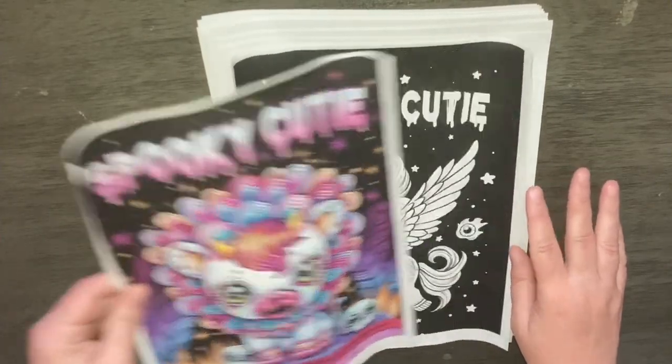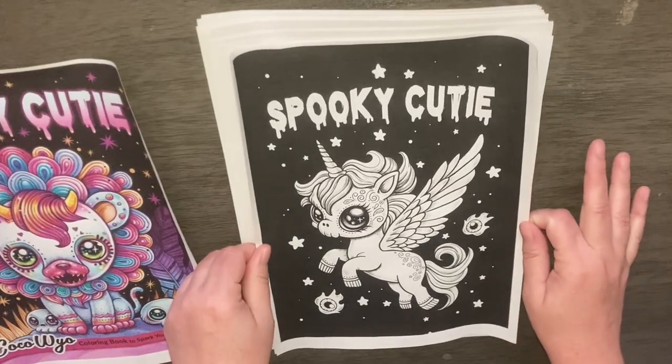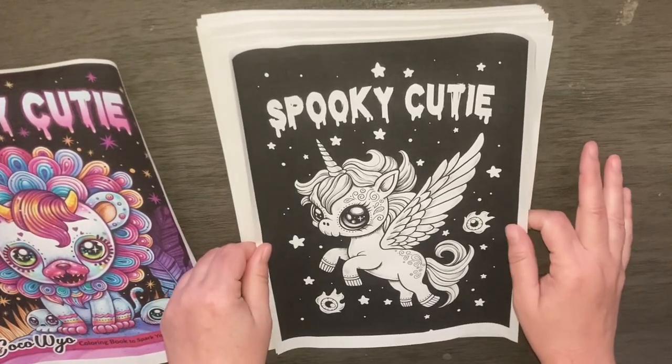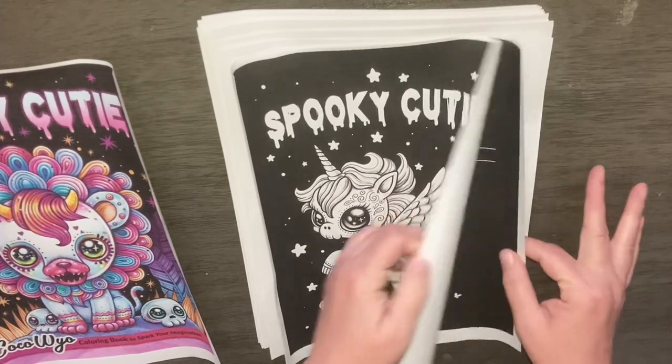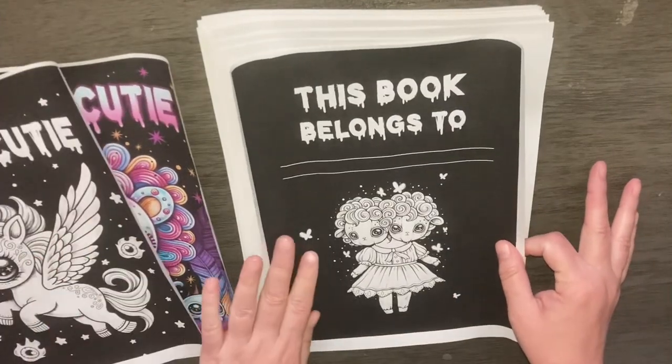So cute. There's the title page. This book belongs to Paige.